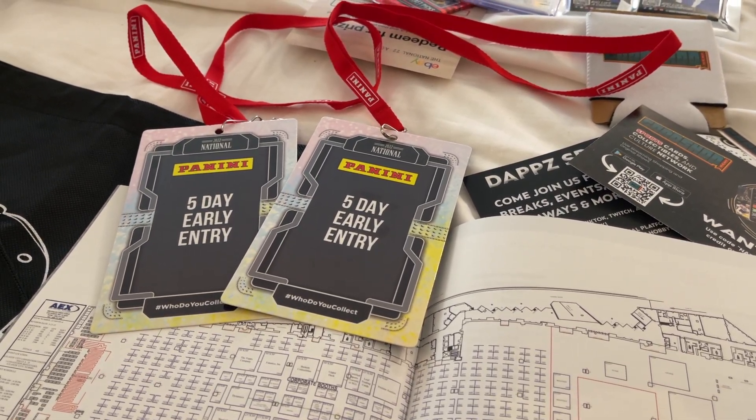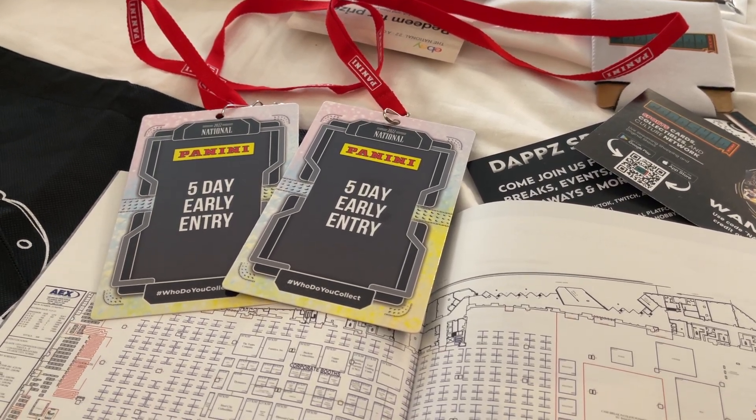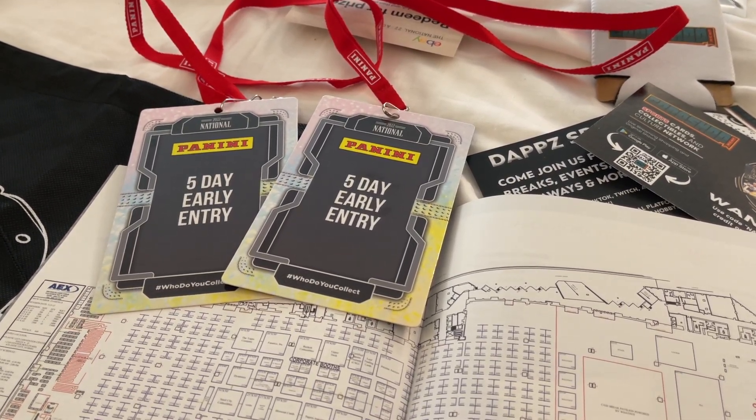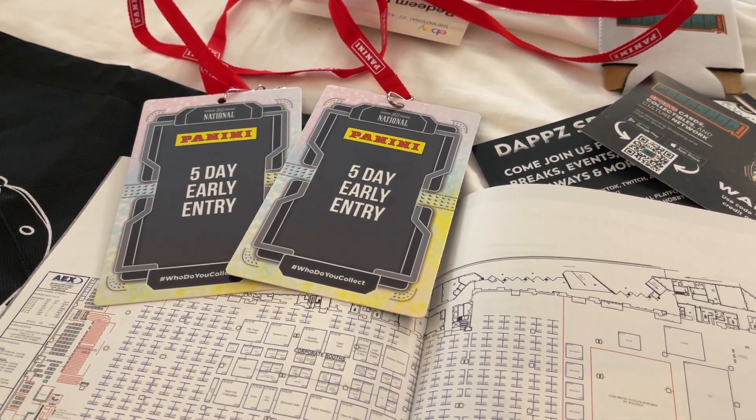Hey guys, Roy here from Love Selling Cards with Nolan. Hope everyone's having a great day. This is officially day two for us at the National Sports Collector Convention, and man, what a day it was.